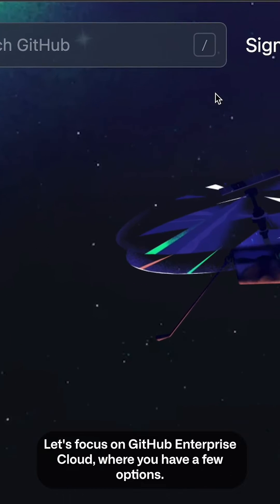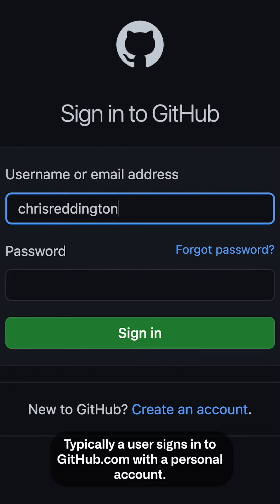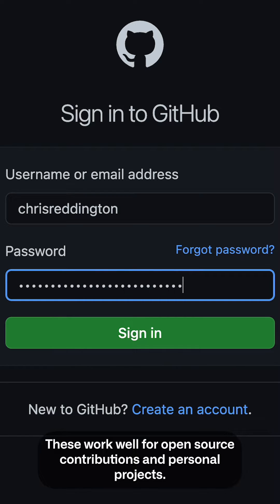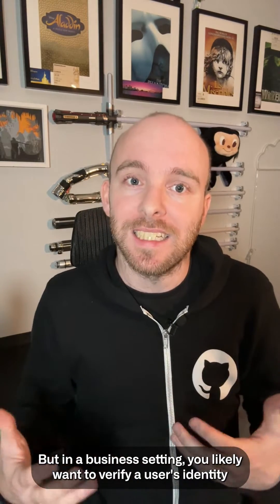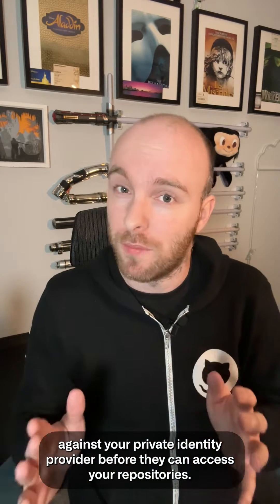Let's focus on GitHub Enterprise Cloud, where you have a few options. Typically a user signs into github.com with a personal account. These work well for open source contributions and personal projects, but in a business setting you likely want to verify a user's identity against your private identity provider before they can access your repositories.